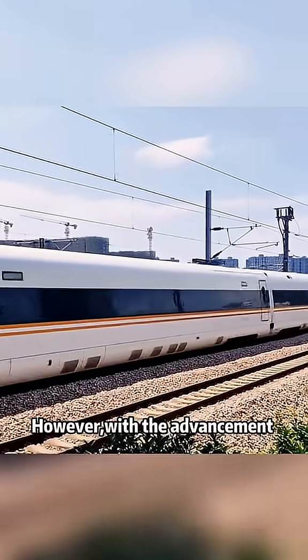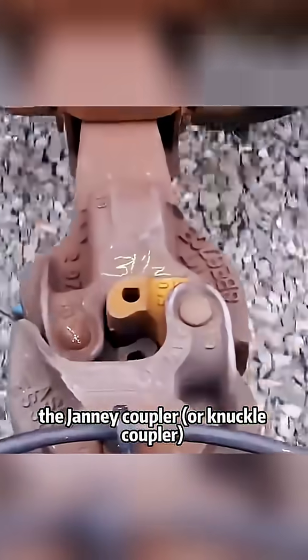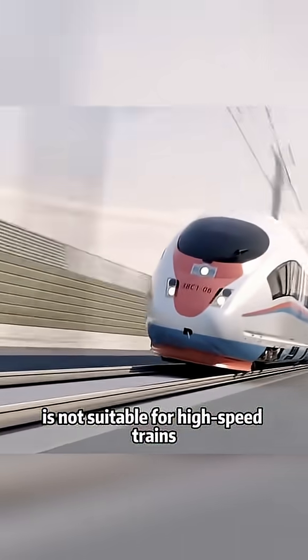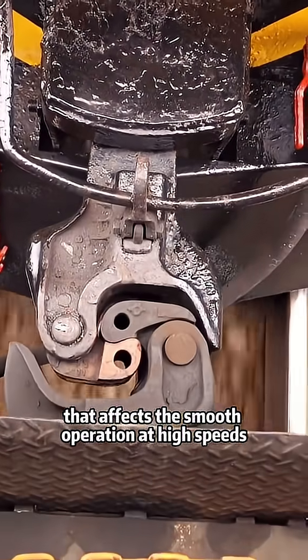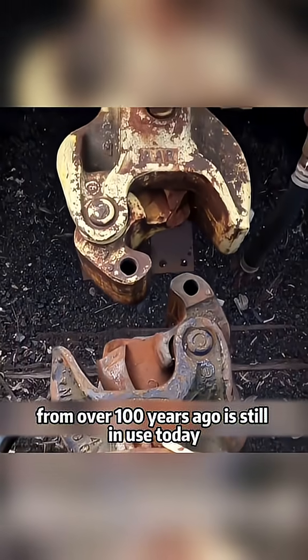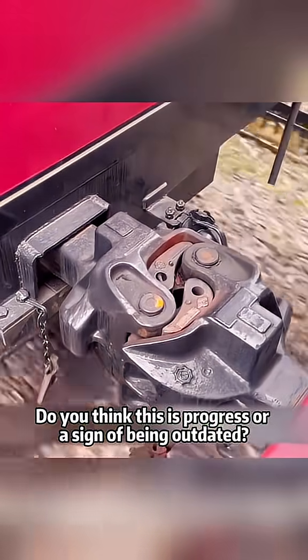However, with the advancement of high-speed rail technology, the Janney coupler, or knuckle coupler, is not suitable for high-speed trains, as its structure leaves a small gap that affects smooth operation at high speeds. Imagine that this technology from over 100 years ago is still in use today — do you think this is progress or a sign of being outdated?